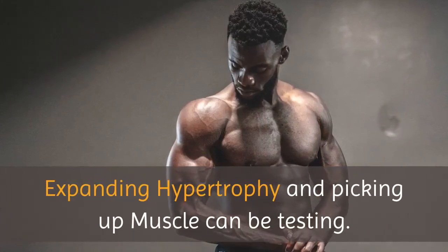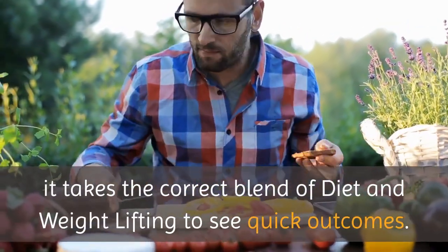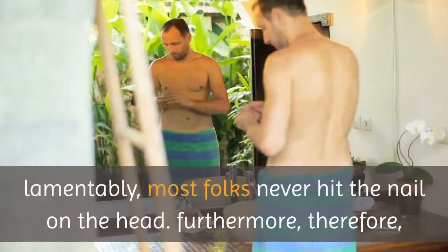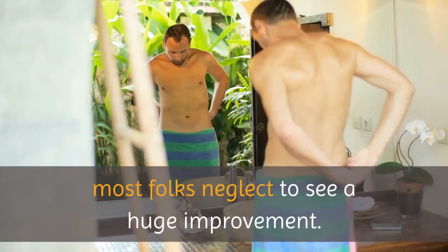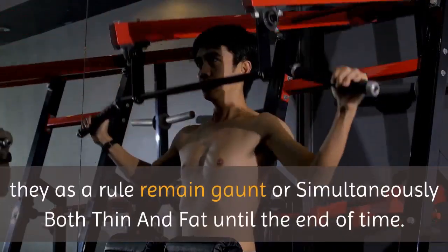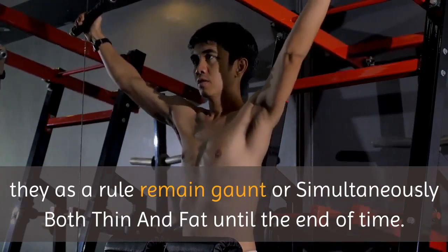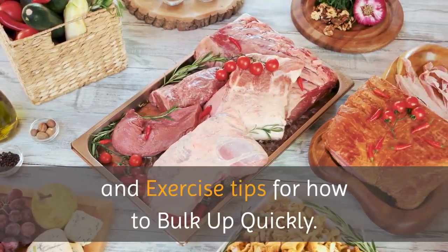Expanding hypertrophy and picking up muscle can be testing. It takes the correct blend of diet and weight lifting to see quick outcomes. Lamentably, most folks never hit the nail on the head, and therefore most folks neglect to see a huge improvement. They as a rule remain gaunt or simultaneously both thin and fat until the end of time. In this video, we will give you some compelling diet and exercise tips for how to bulk up quickly.